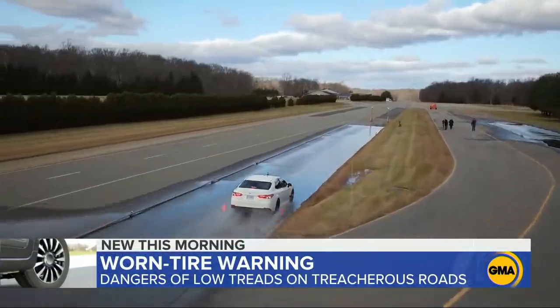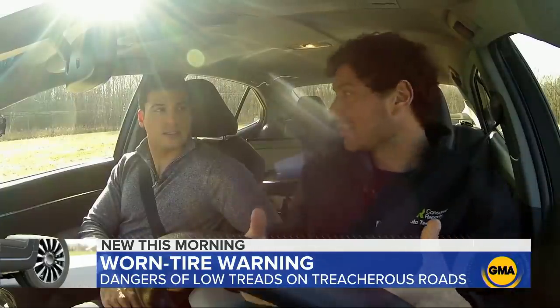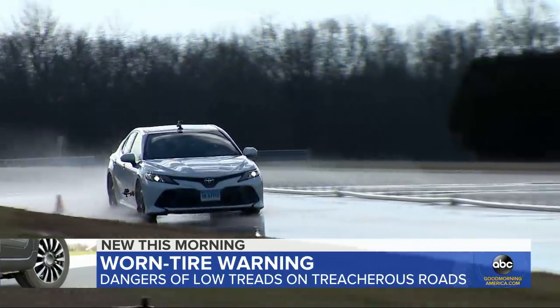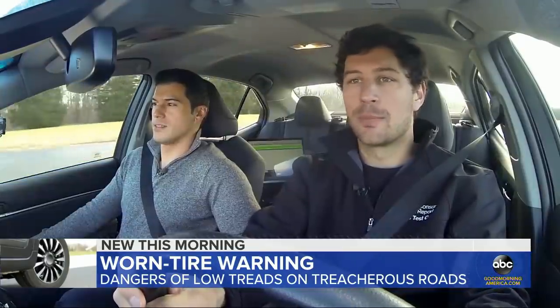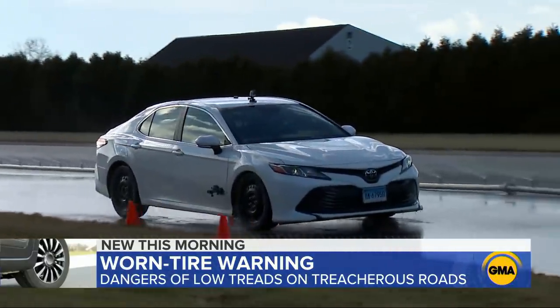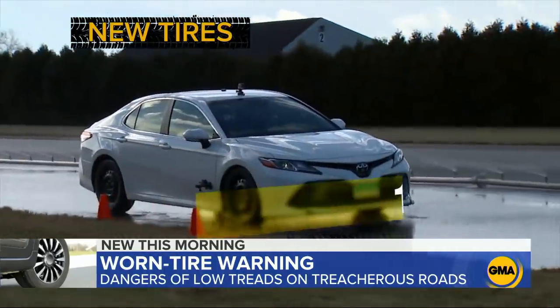Next, we try braking in wet conditions. A tire with good grip will stop in a shorter distance. At 60 miles per hour on the wet track, we do a panic stop — slamming on the brakes while computers in the car measure the stopping distance. With the new tires, the car stops at 161 feet.